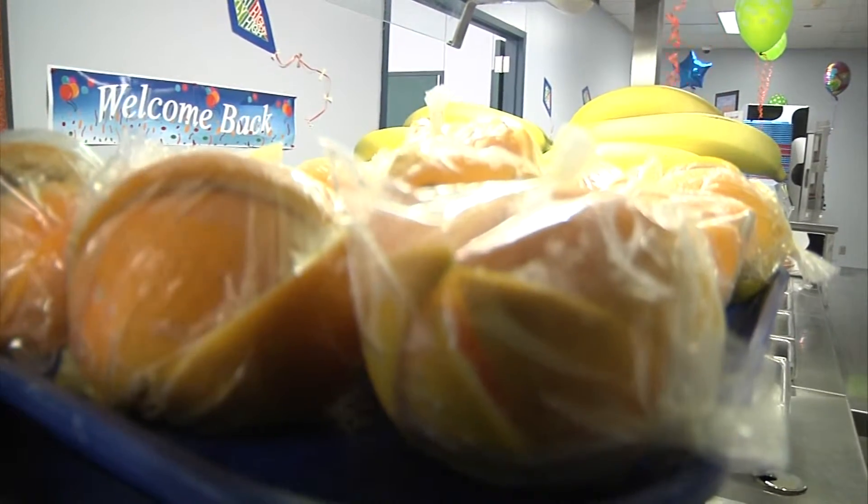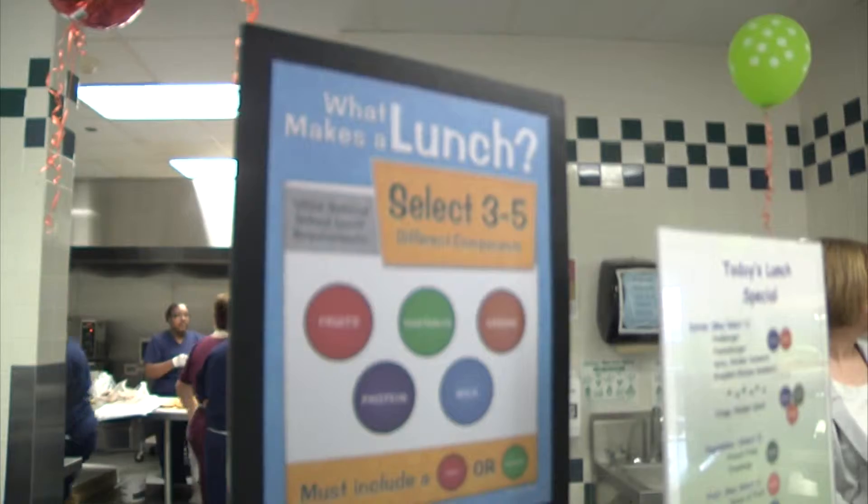Fresh fruit and several options to choose from — the school lunch menu looks a lot different than it did several years ago. By doing it in small increments, we hope that the students do not notice quite as much that the food is getting healthier.